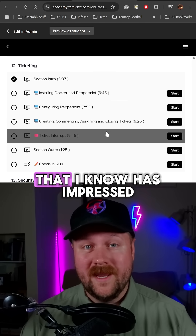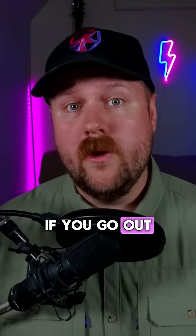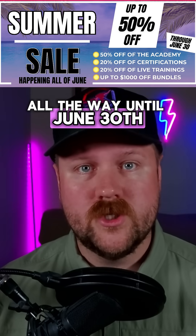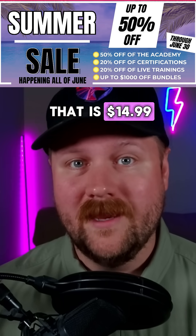If you go out and do this project, definitely let me know down in the comments. Also, our summer sale is going on right now all the way until June 30th, and you can get 50% off your first payment to the Academy, which means for one month that is $14.99.